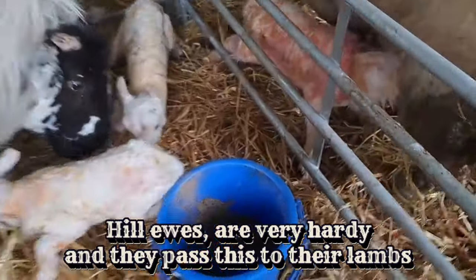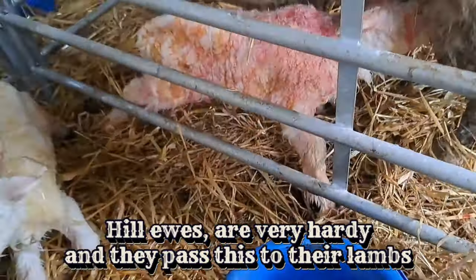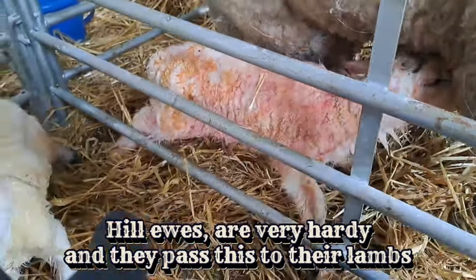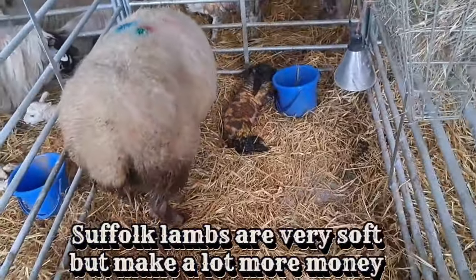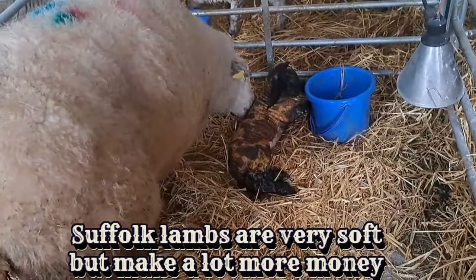Perfect example of how hardy the Scotch are. They're both born at the same time — the lamb adopted off the Scotch ewe is up and sucking straight away, and the Suffolk lamb is kind of just lying down there. I gave it some milk.